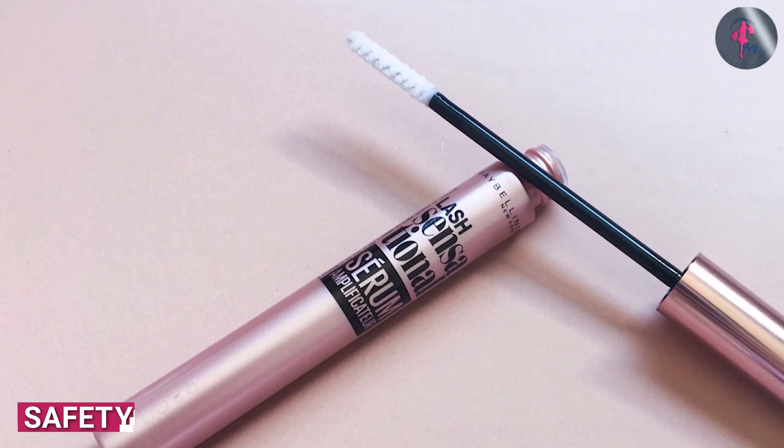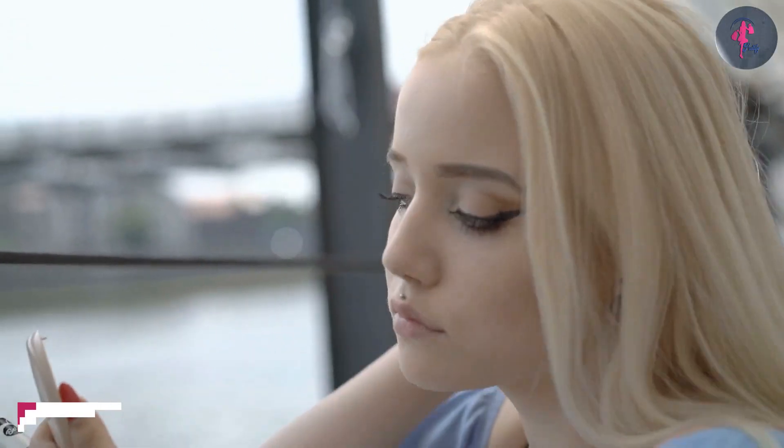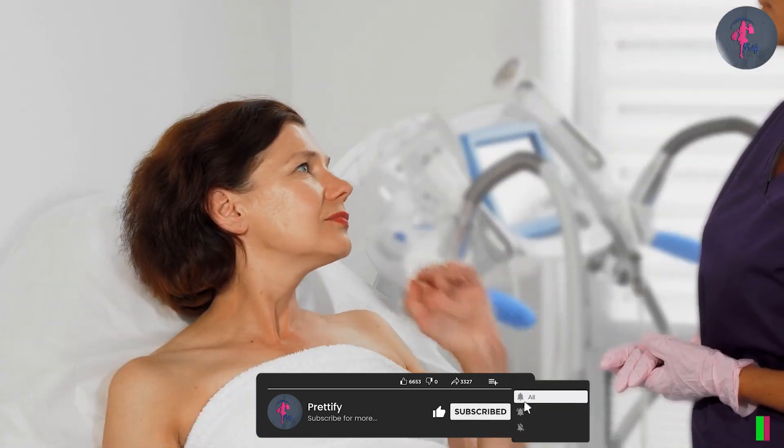The Maybelline Lash Sensational Boosting Eyelash Serum is safe to use for most people. However, like any cosmetic product, there is a risk of allergic reaction. If you experience any redness, swelling, or irritation after using the product, discontinue use and consult a dermatologist.